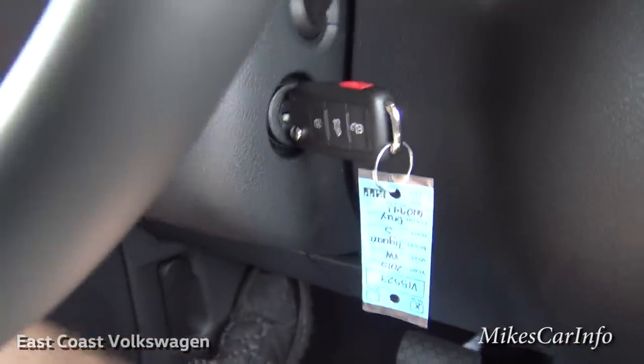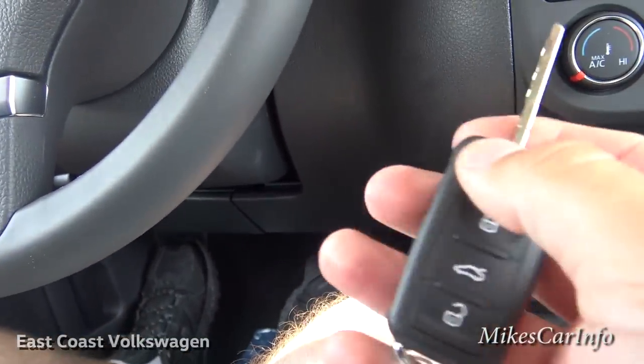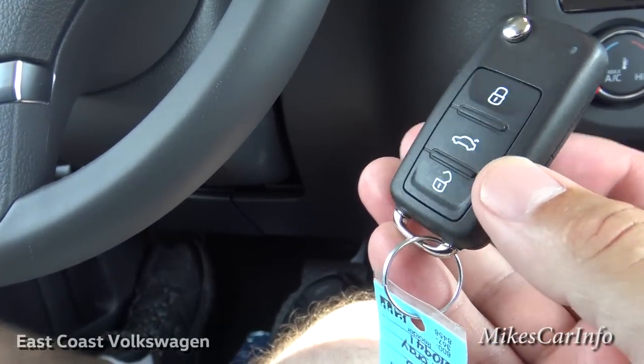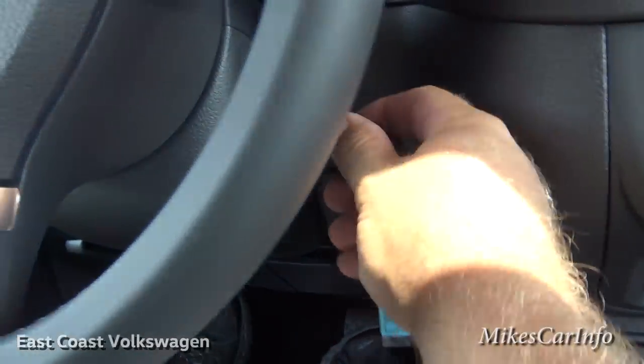Here's the key — a standard Volkswagen switchblade-style key with lock, unlock, and trunk buttons. Let's go ahead and hear it start up.